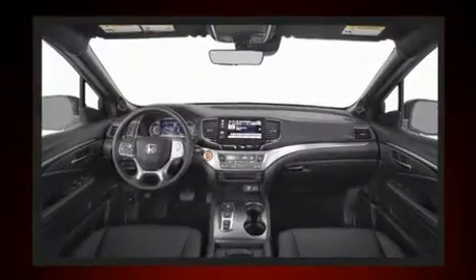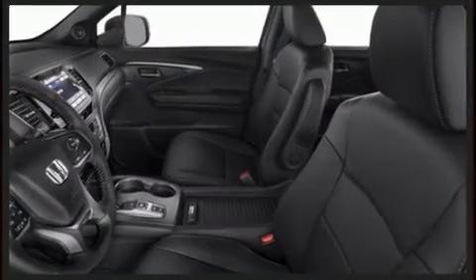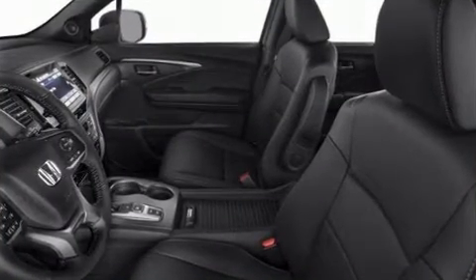Additional features include heated seats, front fog lights, power door mirrors, heated door mirrors, a power lift gate, skid plates, and leather upholstery.